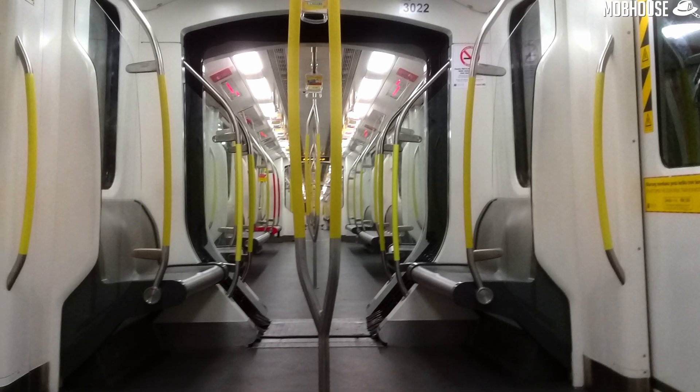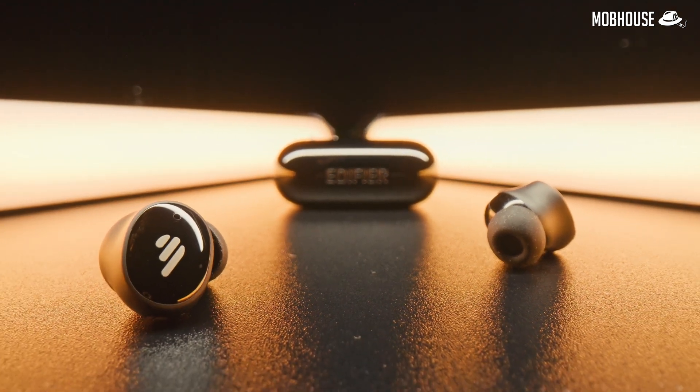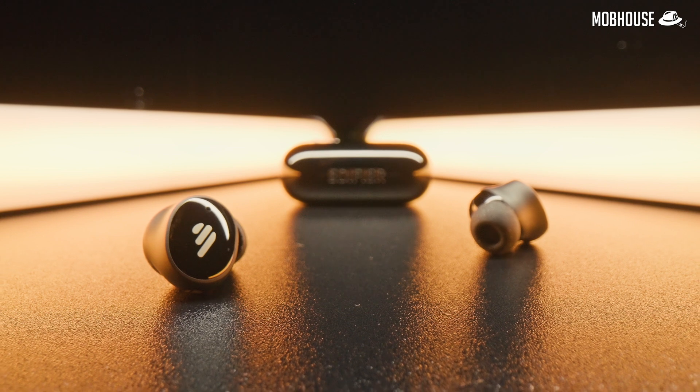Do you take the LRT or bus and want to chill with your favorite playlist on Spotify but all you hear is noise? Want to play Mobile Legends but your legendary neighbor renovates his house 69 years, also not yet done. How? In this video, I'm going to tell you everything you need to know when shopping for a pair of true wireless earbuds with noise cancellation.